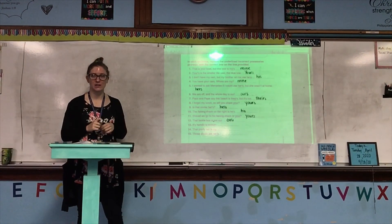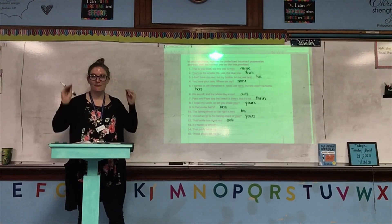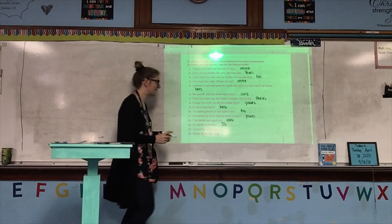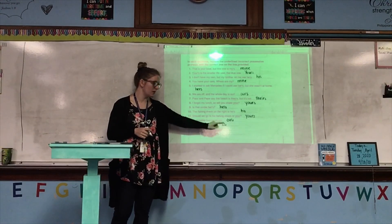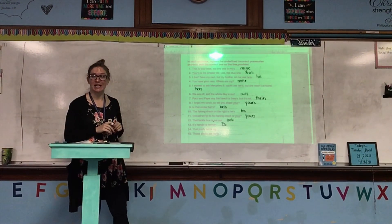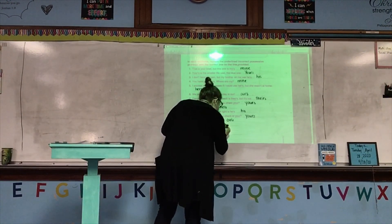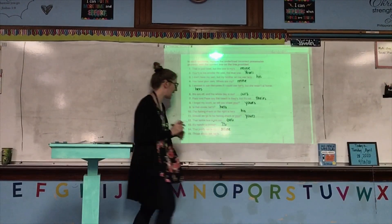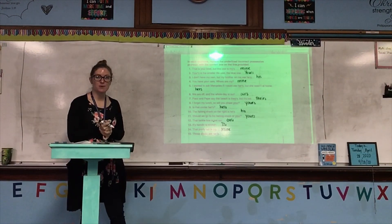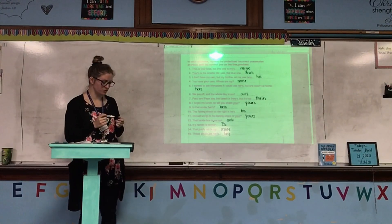Number thirteen: It's handle is broken. Possessive pronouns do not have apostrophes — so instead of 'it apostrophe-s,' it is just 'Its.' That pronoun is at the beginning of the sentence, so make sure it's capitalized. Its handle is broken. Number fourteen: That pretty hat is my. 'My' changes completely to 'mine' — that pretty hat is mine. Number fifteen: Those shoes are her's. No apostrophe — instead of 'her apostrophe-s,' it's just 'hers.' Those shoes are hers. That's it for the notes and the guided practice.